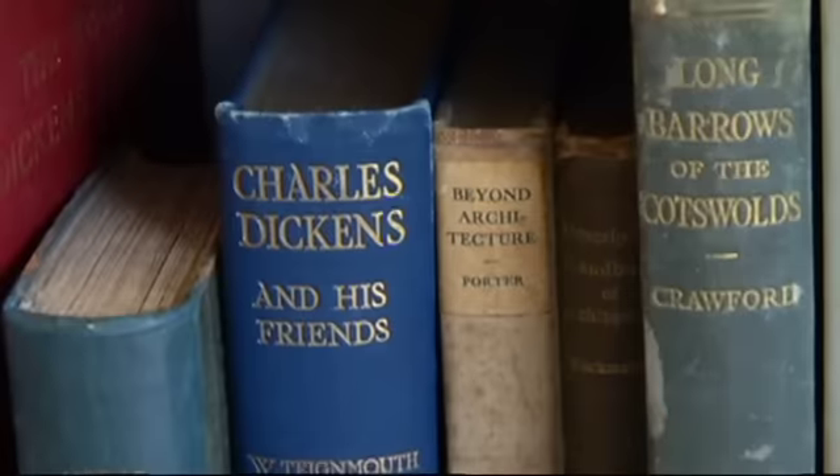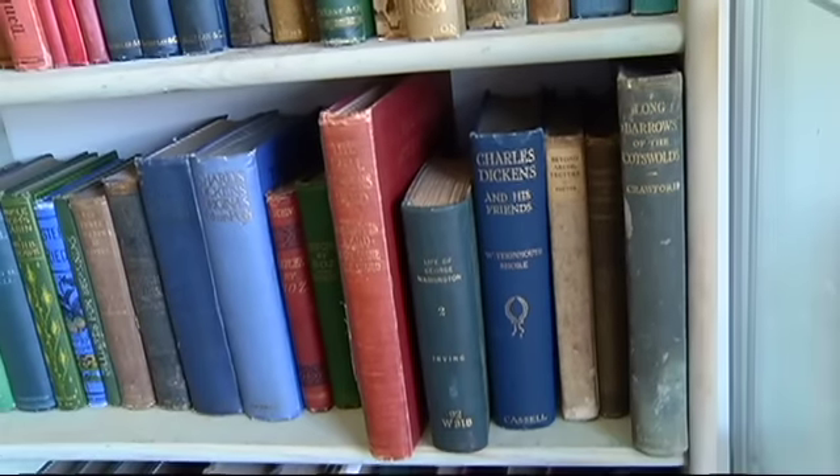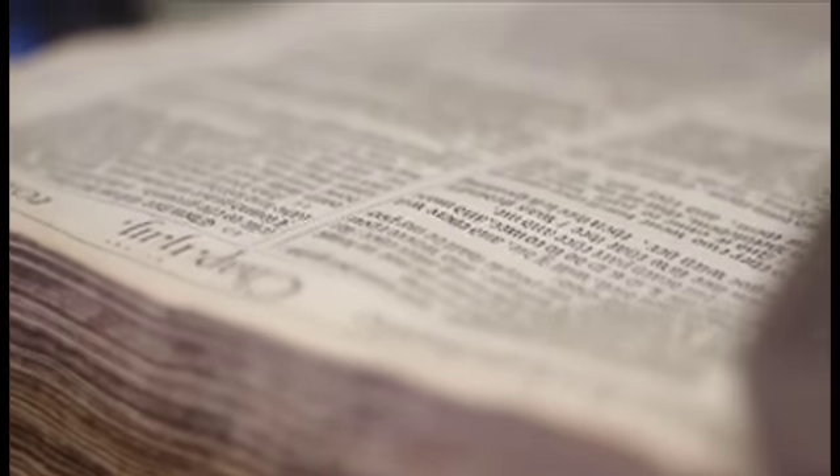Well, Dickens — when he became author of the millennium, his prices went up by 30% overnight when he was actually named the author of the millennium. And they've actually spiked again. His first issues and first editions have spiked again since his birthday. So Dickens is always a very good investment.